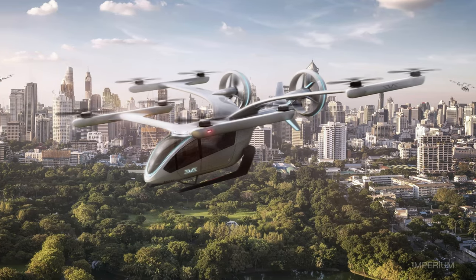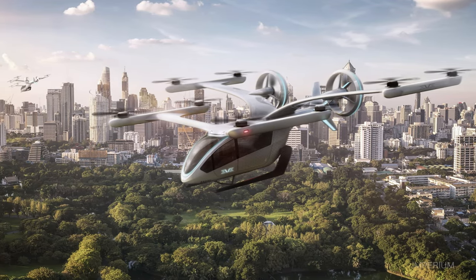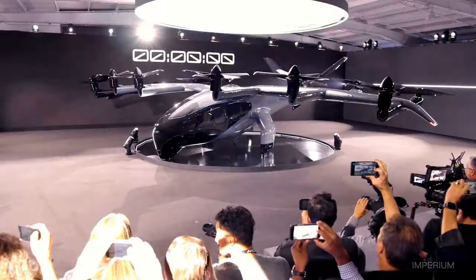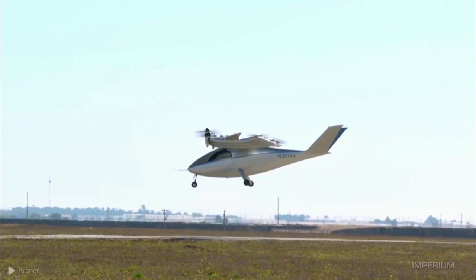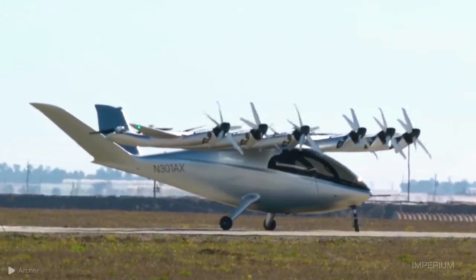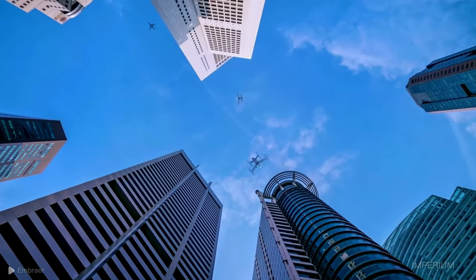When thinking of a future with an urban airspace filled with aerial vehicles such as drones for delivering packages, and eVTOLs — electric vertical takeoff and landing vehicles — every decibel counts, considering that there will be many of these vehicles flying through the skies.